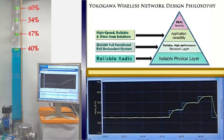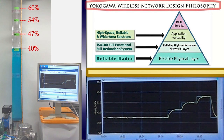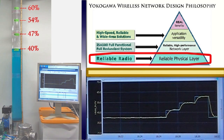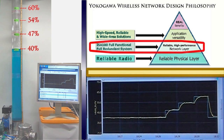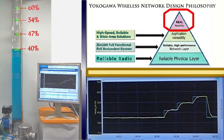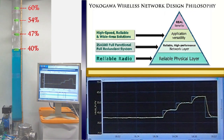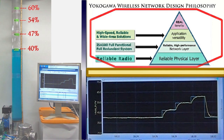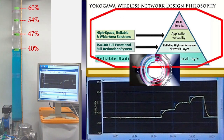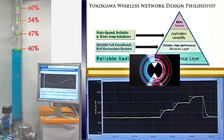To realize a reliable, high-speed, and scalable wireless network system, a strong and proven design philosophy is indispensable. Since Yokogawa is a system supplier, we have the design philosophy for the reliable network system. First: reliable physical layer — the foundation of the wireless network system. Second: reliable and high-performance network layer. Third: application versatility. Yokogawa believes that reliable, high-speed, and long-distance wireless network brings real great benefits to customers. This is not a marketing message — this is the result of the network design philosophy based on scientific approaches. Yokogawa has already realized this strong wireless network system, and some early adopter customers have started to utilize this network.